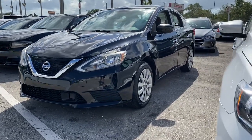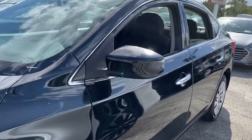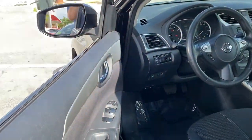Introducing the 2018 Nissan Sentra. This vehicle still has fewer than 50,000 miles on the clock, so it won't last long. This roomy Sentra makes your daily drive fun, comfortable, and convenient.